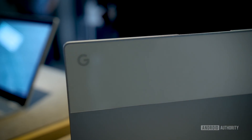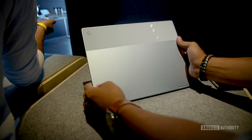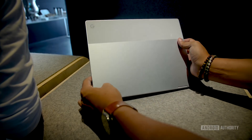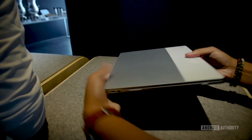You could say that this Pixelbook is the one that's really trying to break into the mainstream. It's a 12.3-inch foldable laptop that runs Chrome OS but has full support for the Google Play Store, which means that all of the Play Store applications you might already enjoy on your Android smartphone can be used on this laptop.